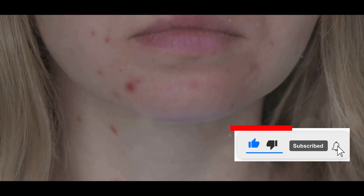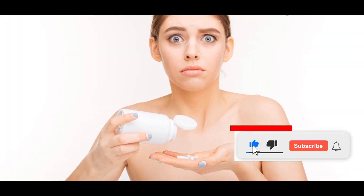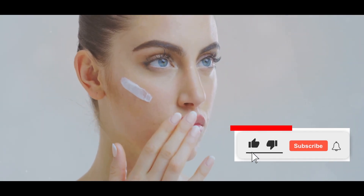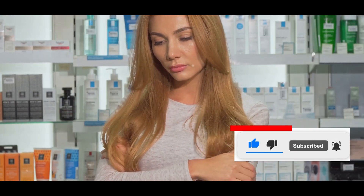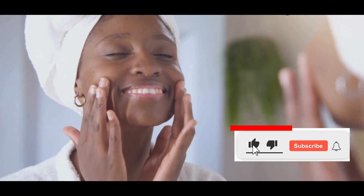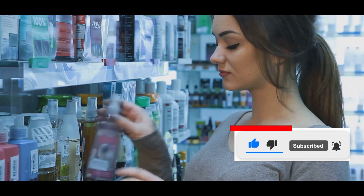Debunking the myth: Is Affordable Skin Care Really Inferior? There's a common misconception that affordable skincare is automatically inferior to high-end brands. We're bombarded with marketing campaigns that equate price with quality. But is there really any truth to this? The truth is, effective skincare doesn't have to cost a fortune. Many Dollar Store products contain similar ingredients to their pricier counterparts.